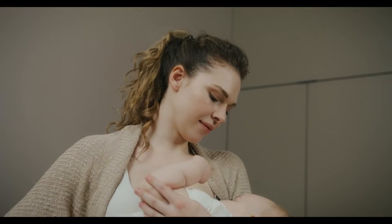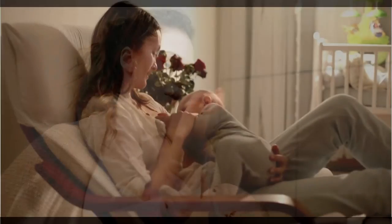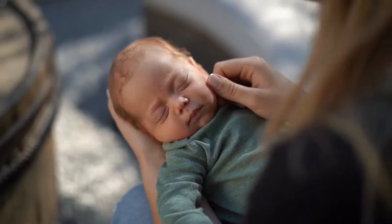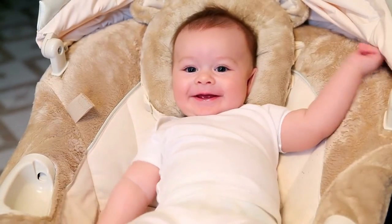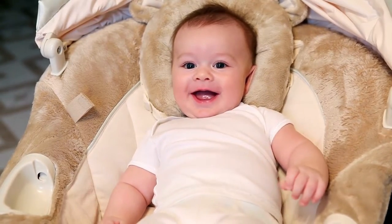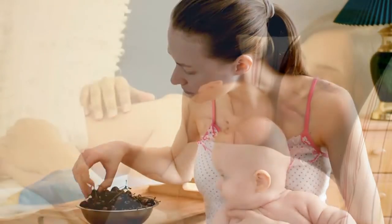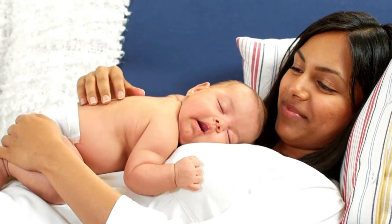Why is nutrition after delivery and C-section important? Diet plays a pivotal role for every mother after delivery. Not only does it help in speedy recovery, but it also provides the infant with the right nutrients while breastfeeding. Mother's milk is the only source of nutrition for the baby in the initial months, hence the mother needs to ensure that she eats well both for herself and for her newborn. Eating a good diet also helps in healing the stomach wall and uterus, which goes through a lot during the surgery.